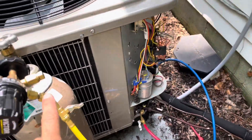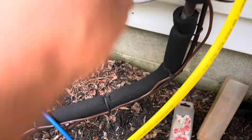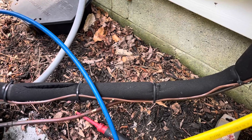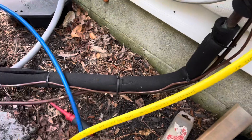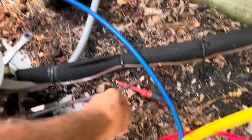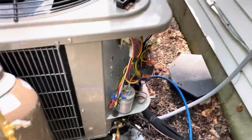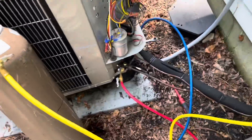We're about to hook up our nitrogen so we can flow nitrogen while we take the TXV off. As we flow nitrogen, we're going to send it out of the tank, through the gauges, into the high side. Right now it's only going to hit about the TXV, but that's all I need for right now. Once we get the new TXV in, it will flow through the TXV, the coil, and back out here, dumping into the atmosphere.